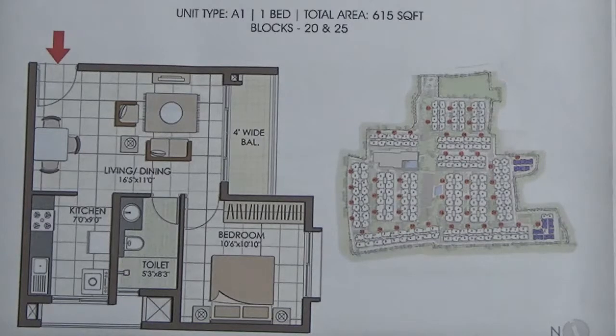It has got one living come dining area, one bedroom, a balcony, a toilet, kitchen and utility area.